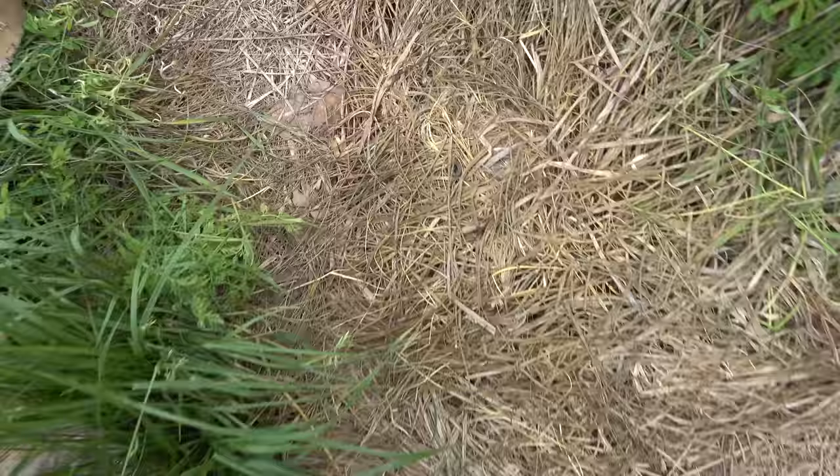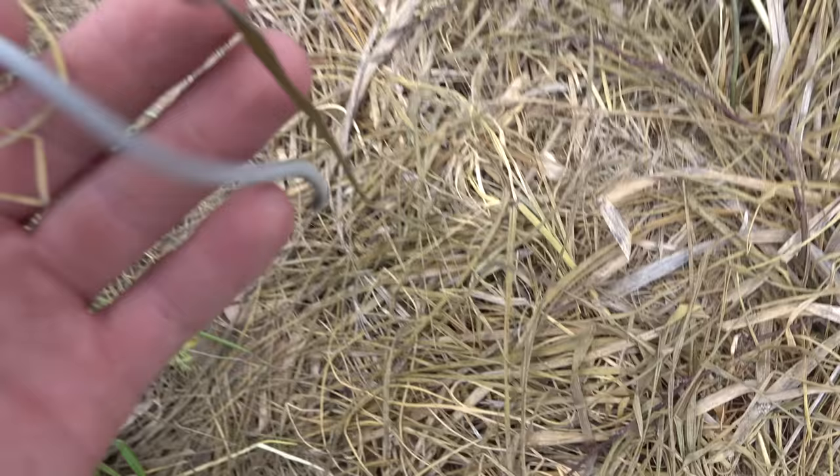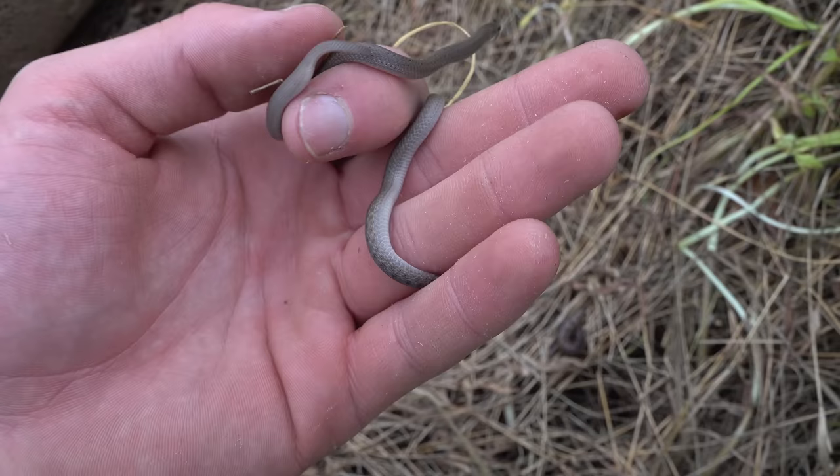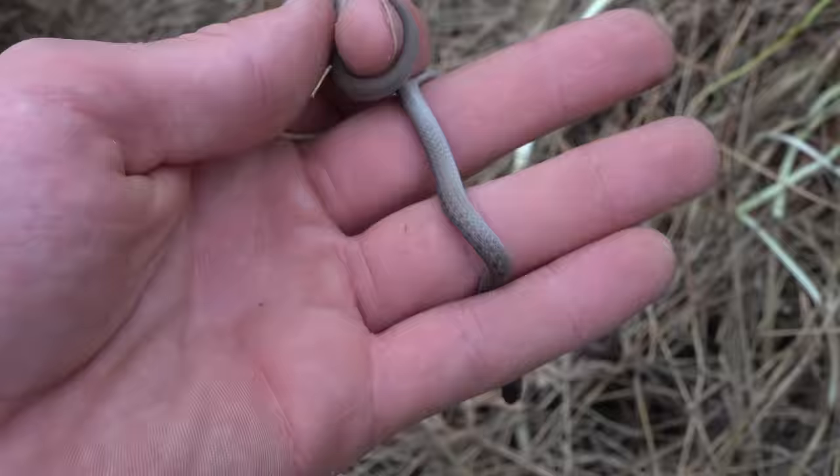We're starting to get some rain, so I'm going to switch from hiking to flipping and see if I can find some more snakes. There's a little brown snake right back here, and a little smooth earth snake, I think. Yeah, two fossorials — very common in this area. Smooth earth snake and a little brown snake. Seen both of these already today. Let them go.